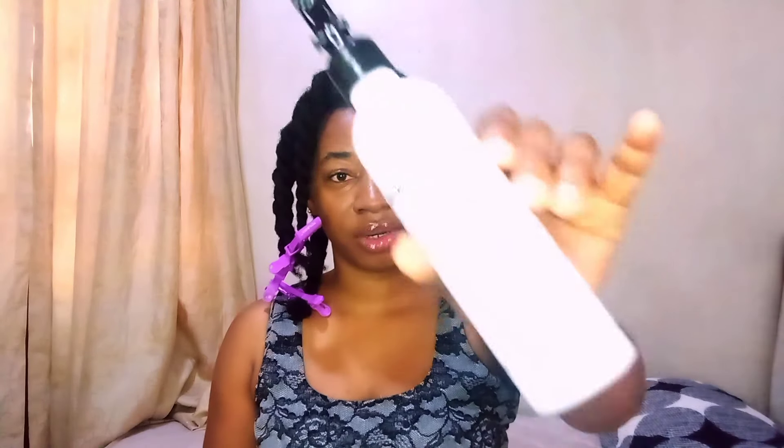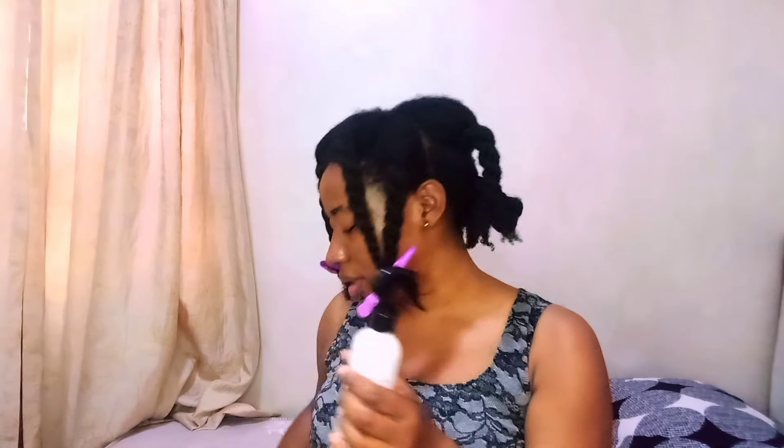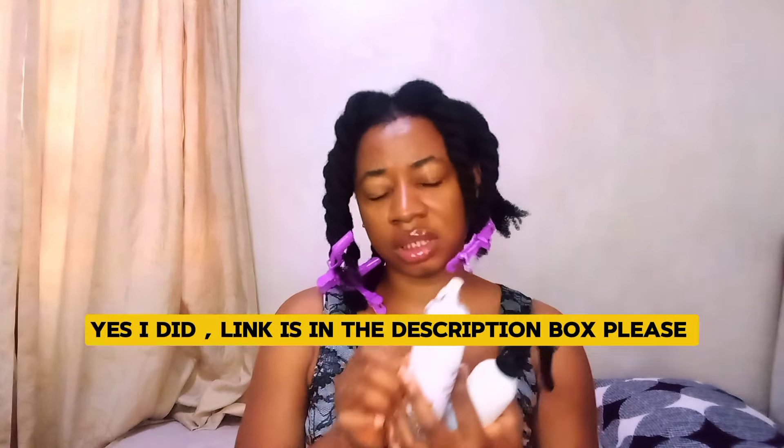Let's start with the products I'm going to be using. First is the hair mist from Core Crown. I've shown you different videos of how you can make your hair mist — I'll put the links in the description box. Next is the moisturizing conditioner, the hair growth oil, and the hair growth butter. These are the four products I'm going to be using to moisturize my hair.